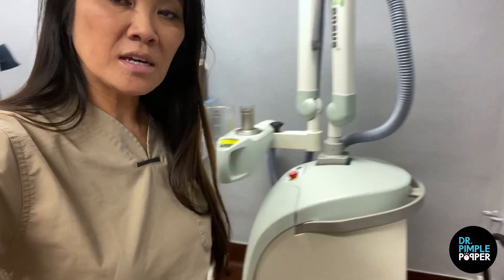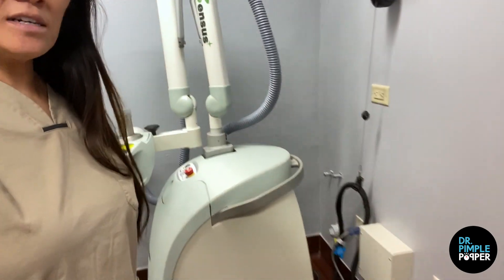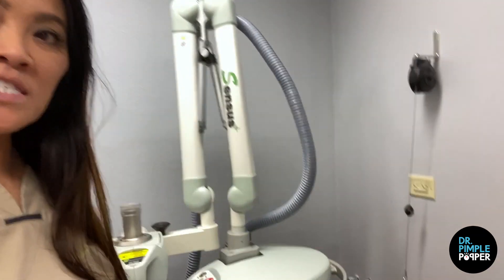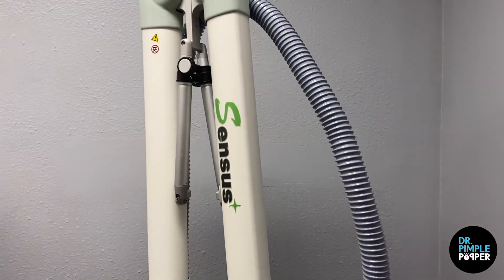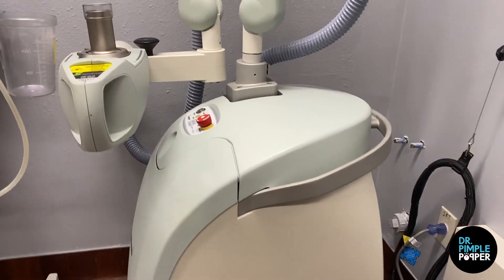This gentleman, his name is Jonathan, and he was so nice to allow us to film this. He has keloids on both his ears, which you're going to see in a little bit. After we treat the keloids, we're going to use this device here — this fancy device called the Sensus. It's a Superficial Radiation Treatment, or SRT.